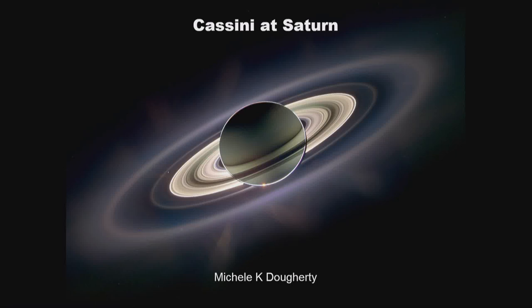Hello, I'm Michelle Doherty. I work at Imperial College in the Physics Department. What I'm going to talk to you about today is involvement that we have in the Cassini spacecraft mission, which is orbiting around Saturn.